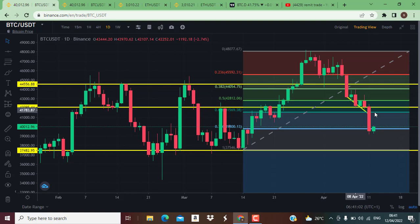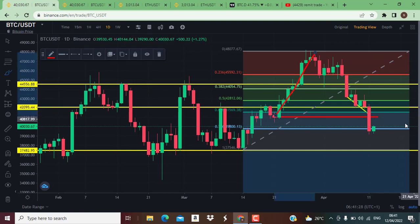On the BTC/USDT one-day chart, yesterday I talked about the market coming from this area to the upside, but what we see is the opposite — the market dropped right down with this move. This is an indication that the bulls are no longer in the market. The bears have broken the 0.618 Fibonacci level, and we also see a breakout below this strong support level. The market has even gone below the 0.786 on the Fibonacci, which is the last Fibonacci point, which is very bad for Bitcoin.